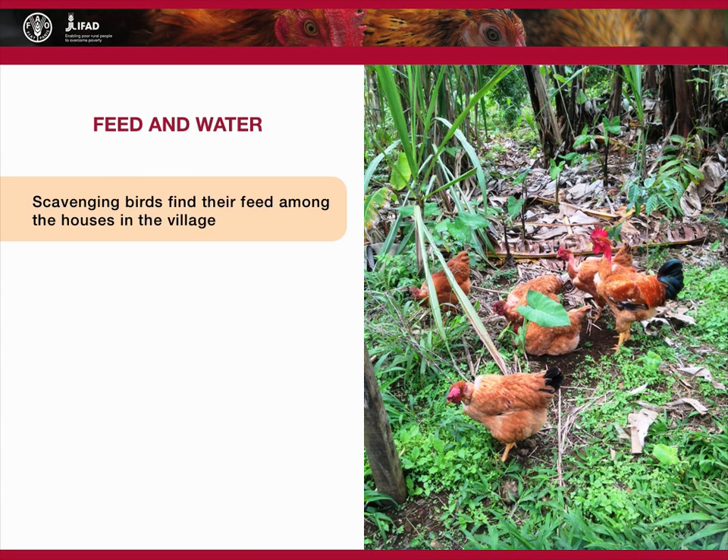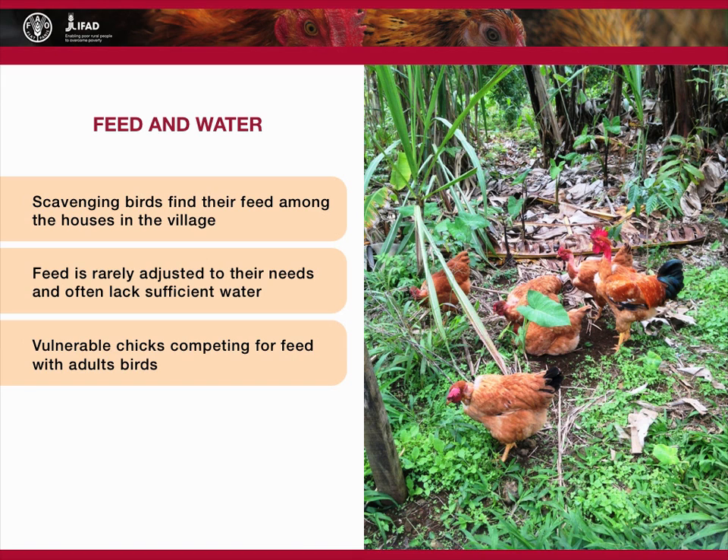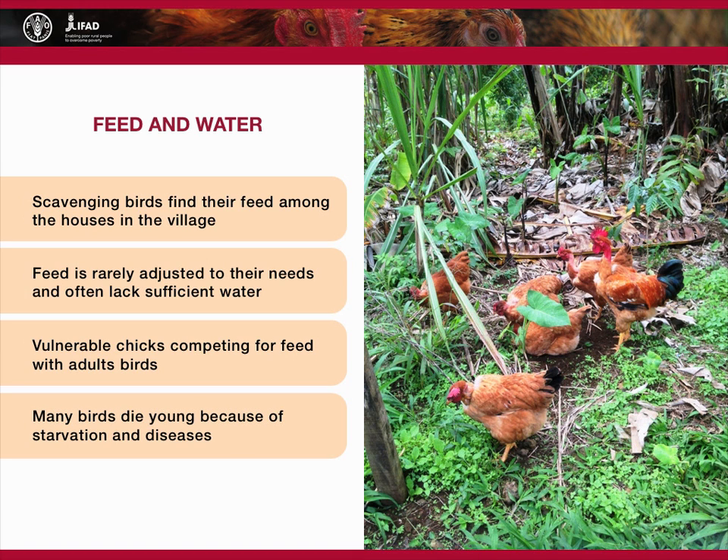Scavenging birds find their feed among the houses in the village, including leftovers from kitchens and the harvest. Feed is rarely adjusted to their needs and birds often lack sufficient water. Any water they do find may also be dirty or contaminated. Competition is tough, with young, vulnerable chicks competing for feed with adult birds. As a result, many birds die young because of starvation and diseases or as a result of predators.